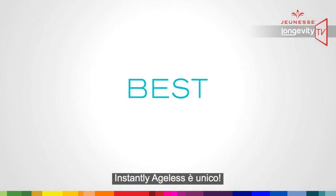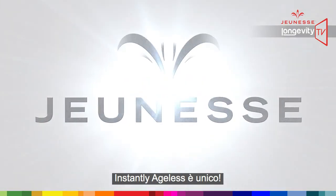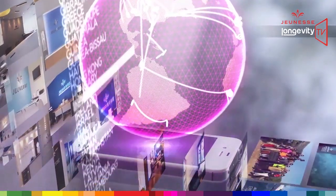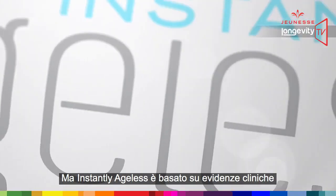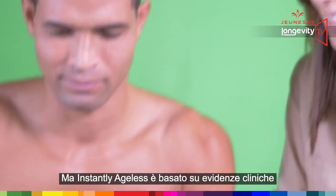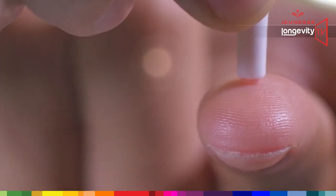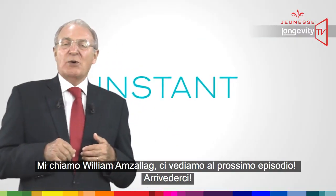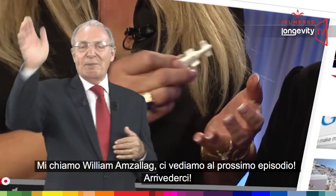Instant Ageless is unique — it's magic, but it is based on clinical evidence. My name is William Amzalak. See you at our next episode. Bye bye.